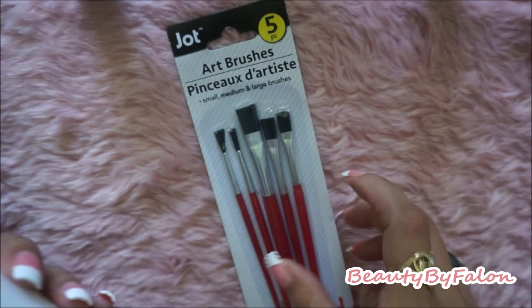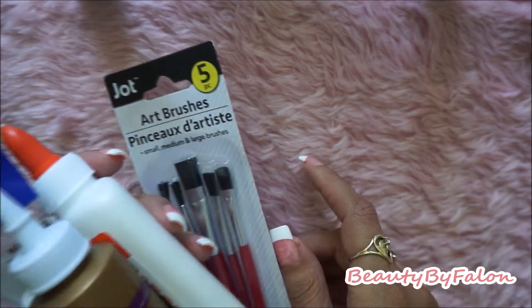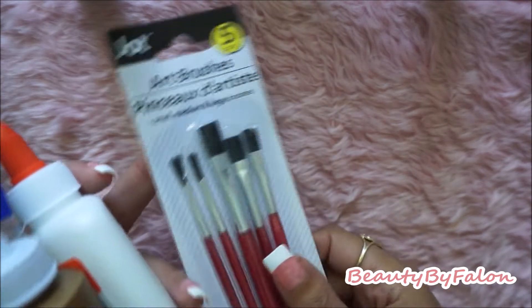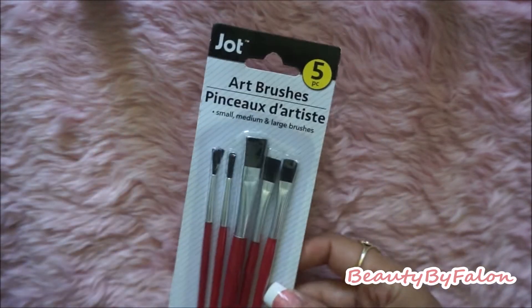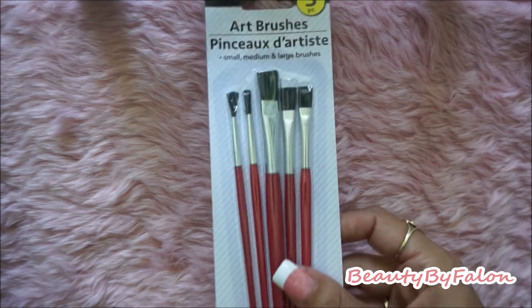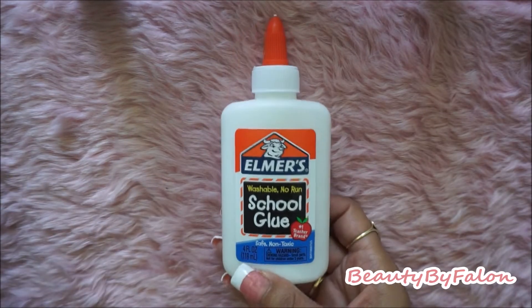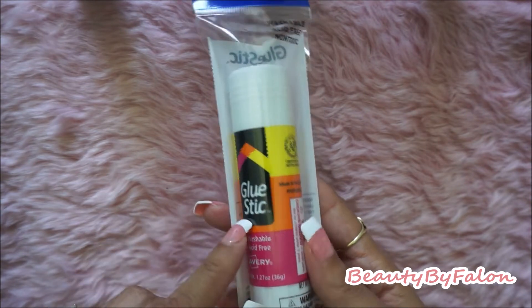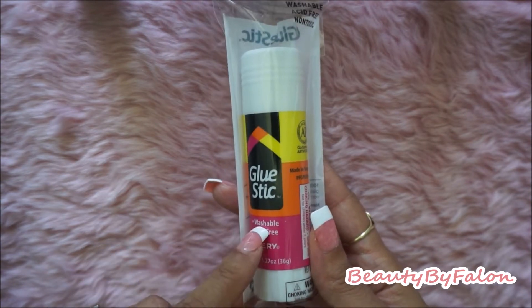I used my 10% off coupon for $10 or more. I got some art brushes — there are five in the pack — just to spread glue and stuff on my junk journal. I also picked up a thing of Elmer's glue, an Aleene's Tacky Glue, and another glue stick. These are awesome for scrapbooking, so I grabbed one as a backup.